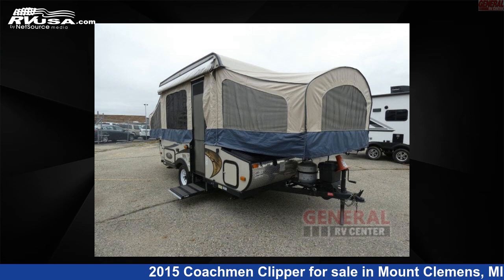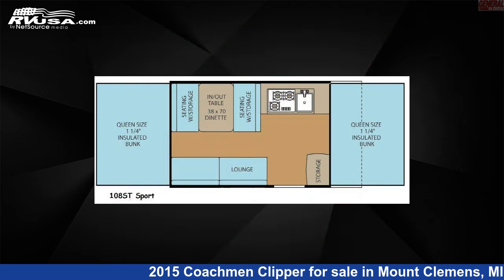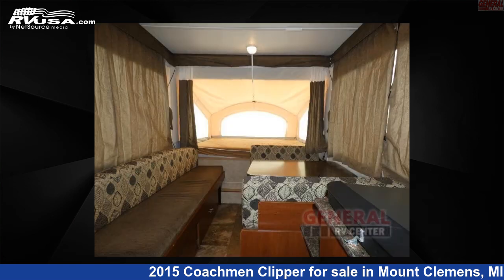This 2015 Coachman Clipper Camping Trailer 108ST Sport is a pop-up RV. It is located in Mount Clemens, Michigan, 48043, and is offered for sale by General RV Center.